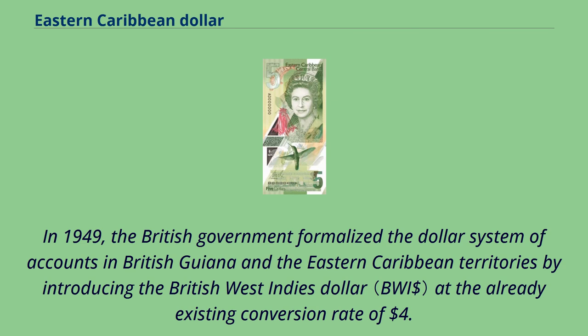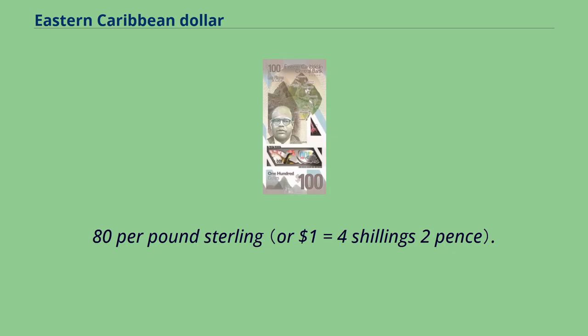In 1949, the British government formalized the dollar system of accounts in British Guiana and the Eastern Caribbean territories by introducing the British West Indies dollar at the already existing conversion rate of $4.80 per pound sterling.